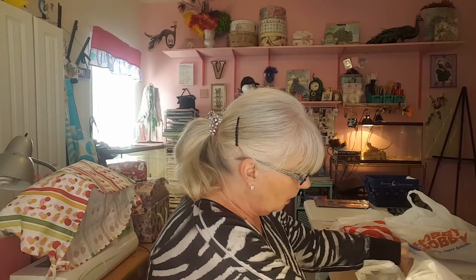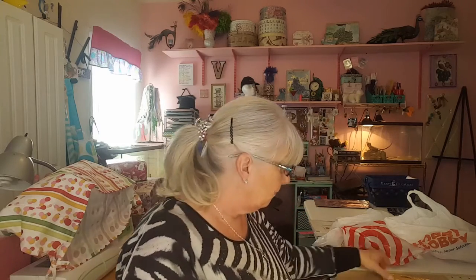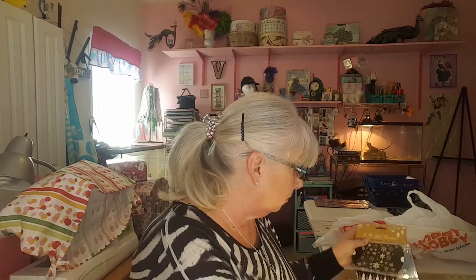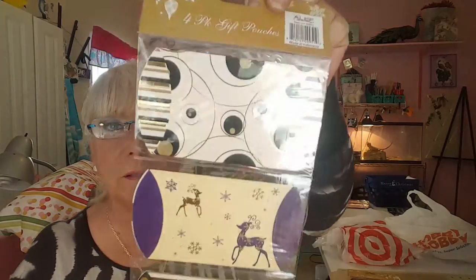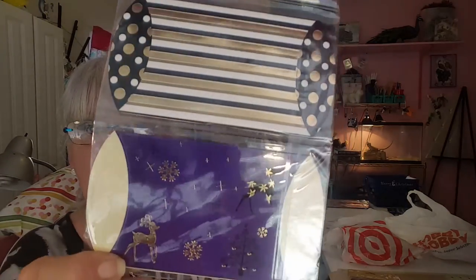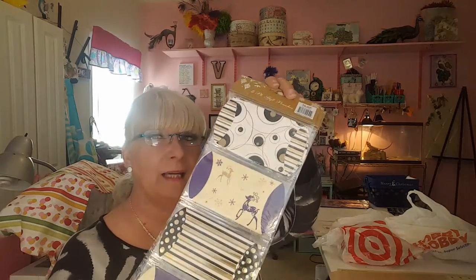Then hubby and I went over to Roses one day last week because he needed to go to Harbor Freight which is right next to Roses. I just picked up a few things. They had some stuff on clearance. I did find these four-pack gift pouches — just little cartons that you fold in the end. I thought they were beautiful, so I bought two packs of one color and two packs of this color. Look at that purple with the deer — so pretty. Four packs in total, and I paid only a quarter a piece for them.